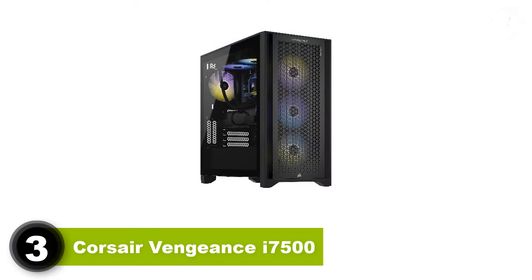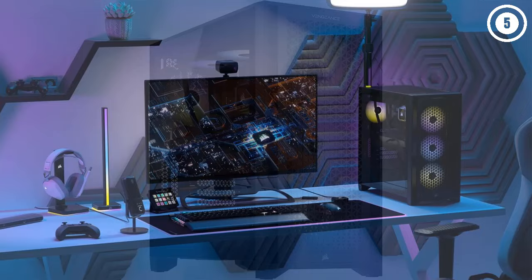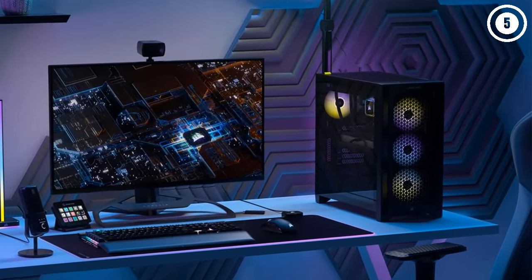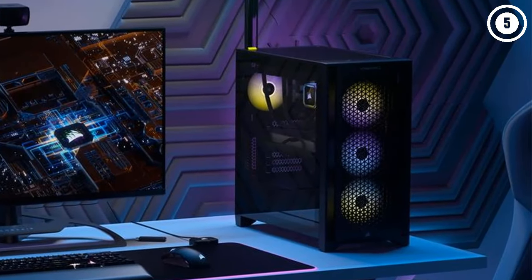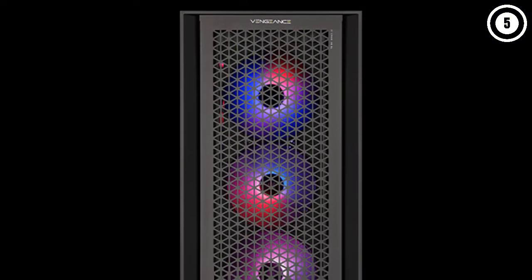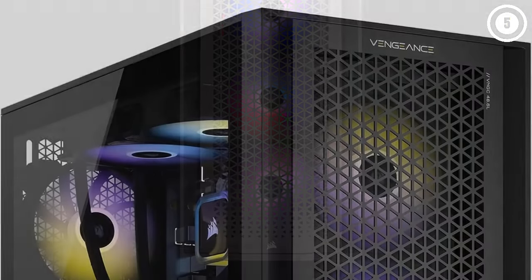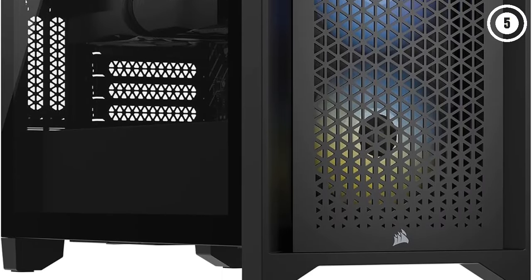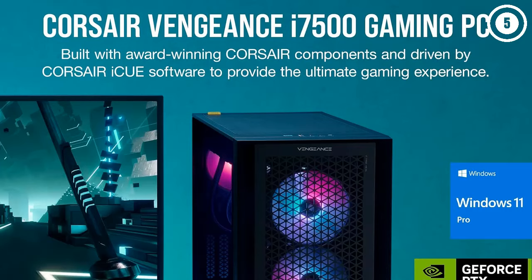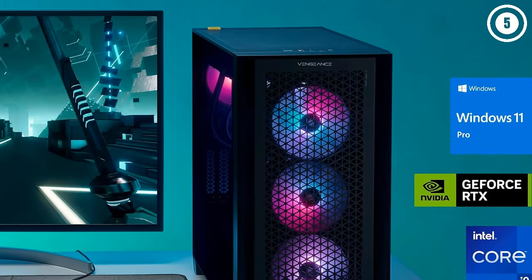Number 3: Corsair Vengeance i7500. The Corsair Vengeance i7500 is one of the most expensive gaming rigs you can buy, with even the entry-level model coming in at $2,499. The steep price isn't unjustified considering the excellent performance this machine is capable of. Make no mistake, this is a high-end machine for hardcore gaming enthusiasts. This machine might be overkill for those who just want 60 frames per second gaming.